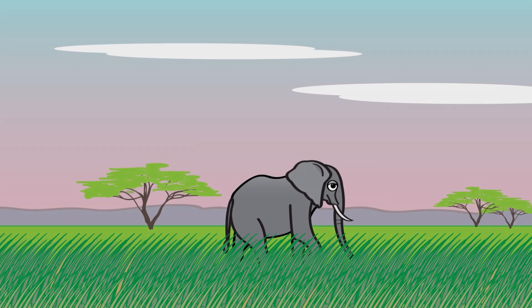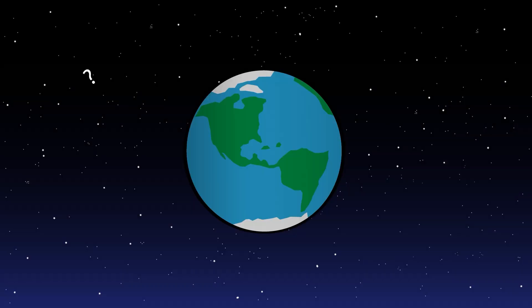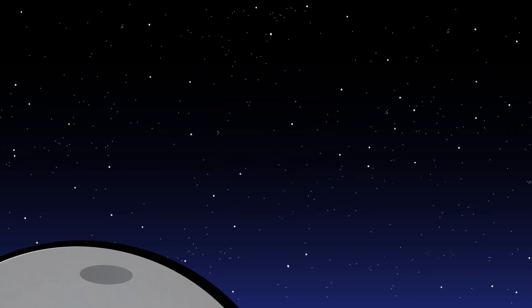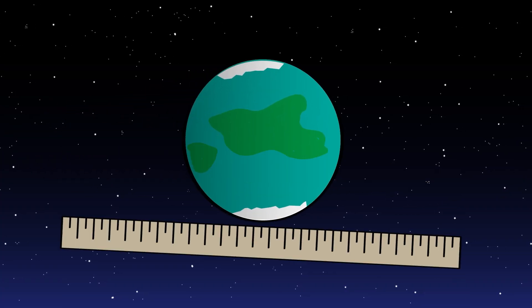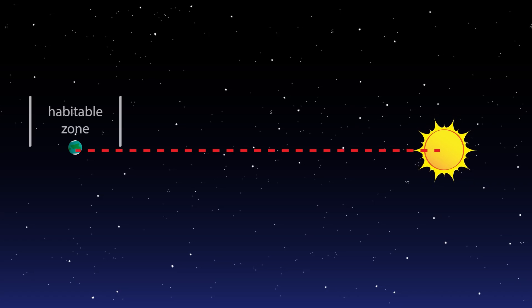Searching for other planets like ours. Earth is the only planet we know of that has living things on it. But could there be others? Do planets outside our solar system, called exoplanets, also have living things? We don't know, but NASA scientists are looking. They watch the starry skies for planets similar to Earth — ones that are about the same size and just the right distance from their star. We call this distance the habitable zone.